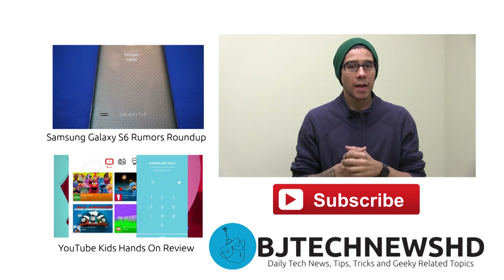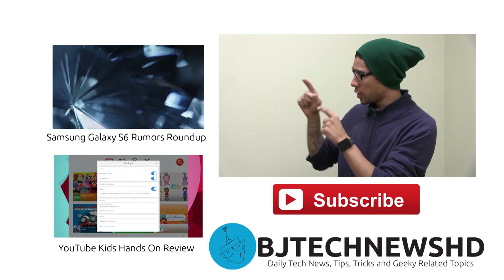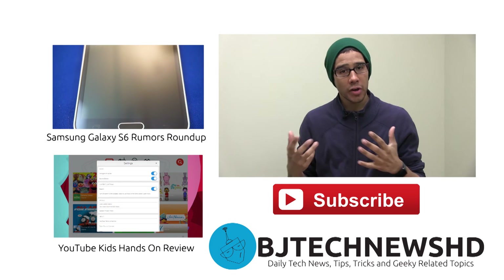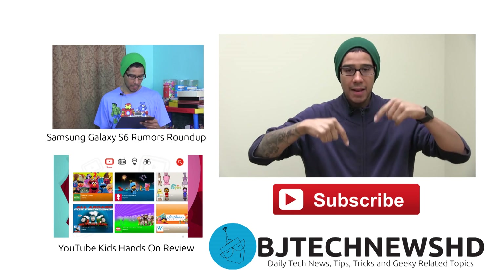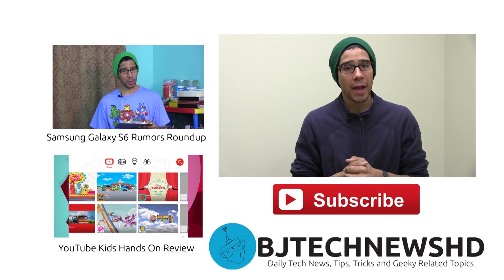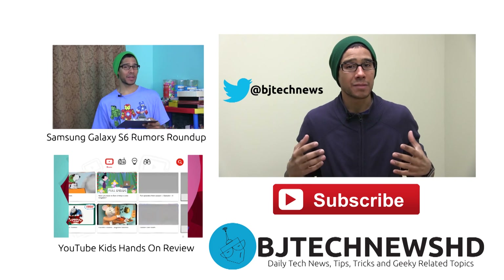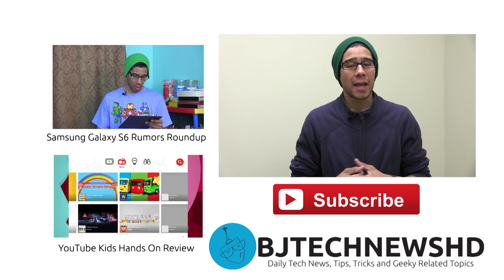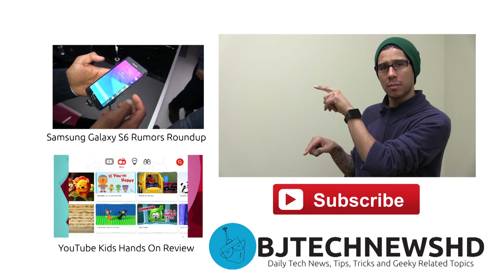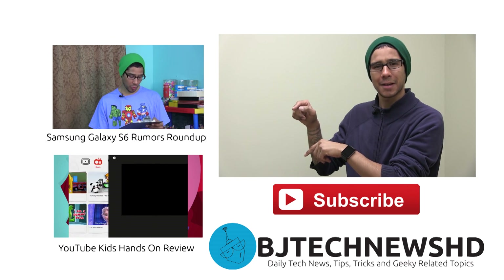Thank you guys for watching — I really appreciate the support. Check out the two more videos right here beside me, and don't forget to hit that subscribe button. You can also follow me on Twitter at BJ Tech News — I'm always there answering questions and helping you out as much as I can.